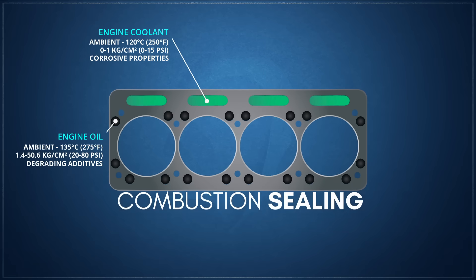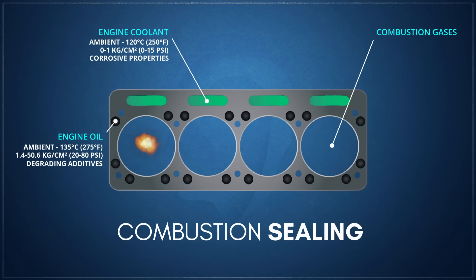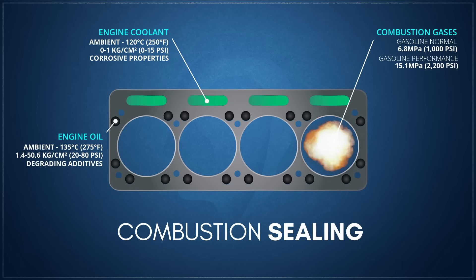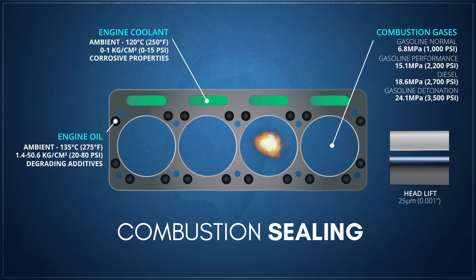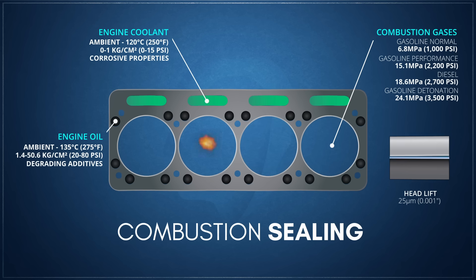Sealing combustion gases is by far the most brutal and critical requirement of a head gasket. These gases can peak in pressure at around 6.8 megapascals or about 1,000 psi for the vast majority of vehicle engines, though pressures as high as 15.1 megapascals or about 2,200 psi occur in higher-performance engines. Diesel engines can easily operate in excess of 18.6 megapascals or about 2,700 psi. In gasoline engines, detonation can easily raise combustion pressures past 24.1 megapascals or about 3,500 psi, producing tiny amounts of motion called headlift that pull engine surfaces away from the head gasket by as much as 25 microns.